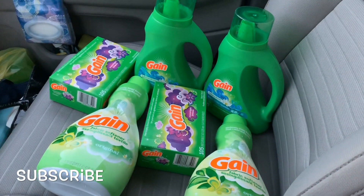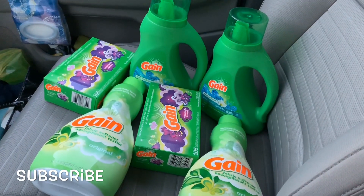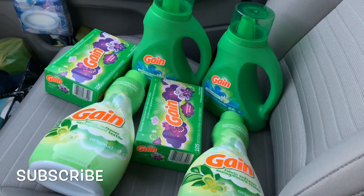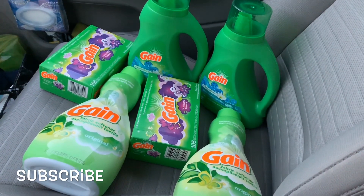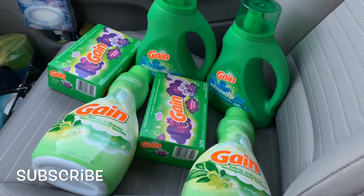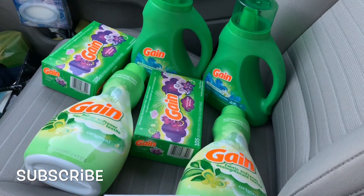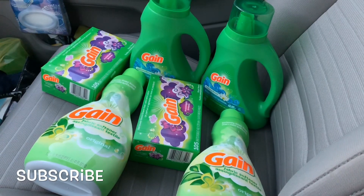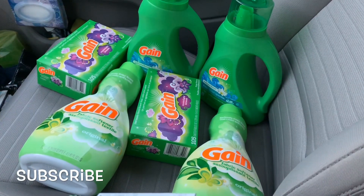For this particular deal I did two transactions. The deal is three Gain products for twelve dollars, which makes them four dollars a piece. You will be getting a three dollar instant savings, which brings them down to nine dollars for three.